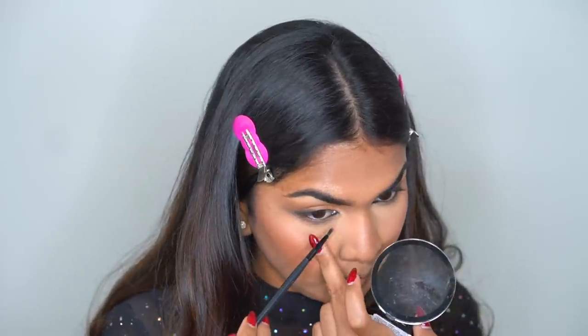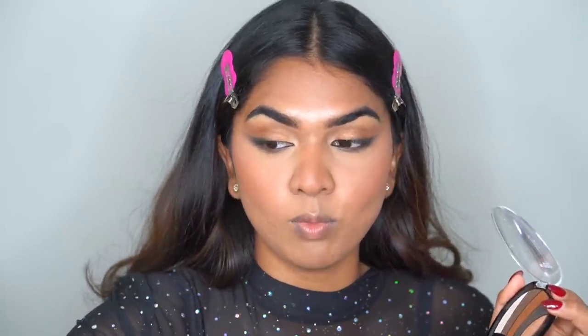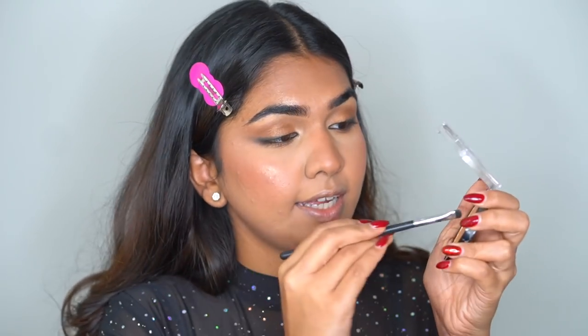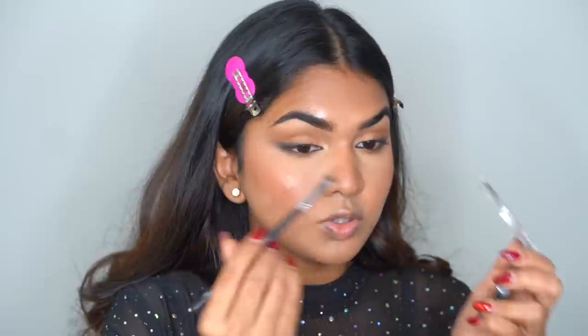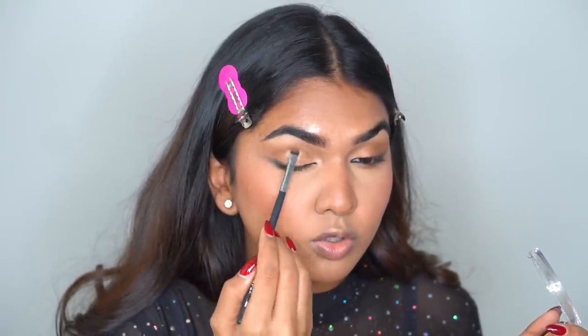Moving back to eyes — I'm going to take the same bronzer and add it on the lower lash line. Then I'm going back in with the same shimmer shades I used on the lid and adding them on the lower lash line and top lash line to highlight them a little more. On the lower lash line, if you want a lighter shade you can go in with your highlighter — I'm dabbing a little in the center on the bottom and the top lash line.